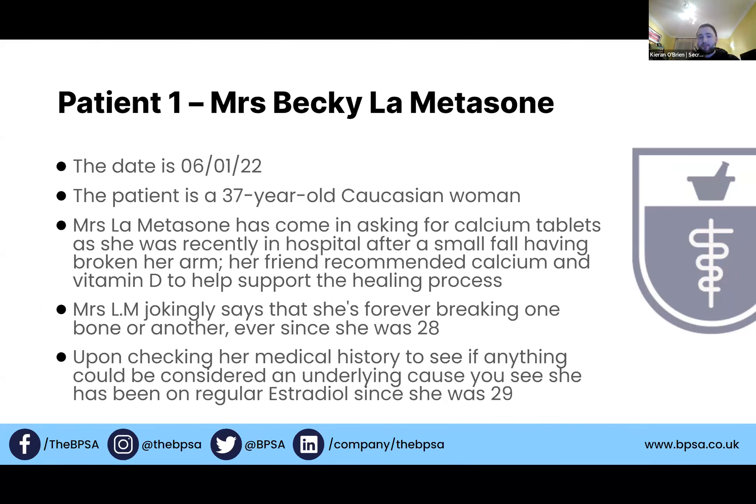This patient is a 37-year-old Caucasian woman. She has been asking for calcium tablets — she was recently in hospital after a small fall where she broke her arm. Her friend recommended calcium and vitamin D to help with the healing process. Getting talking to her, she jokingly says she's been breaking one bone or another ever since she was 28. Out of interest, you check her SCR with her consent and see that she has been on regular estradiol since she was 29.